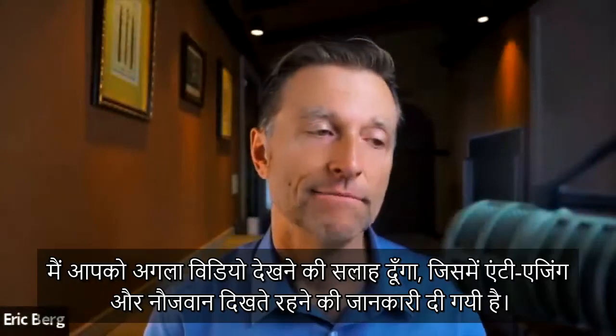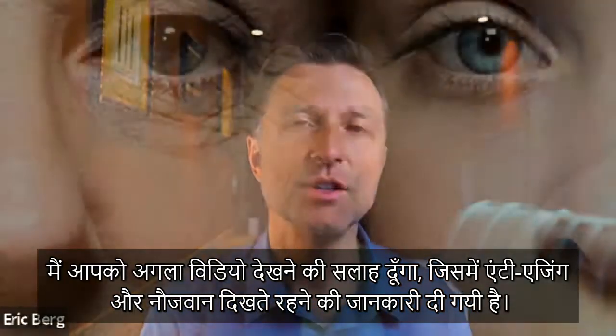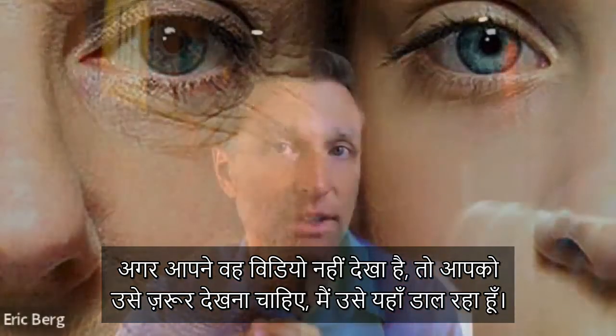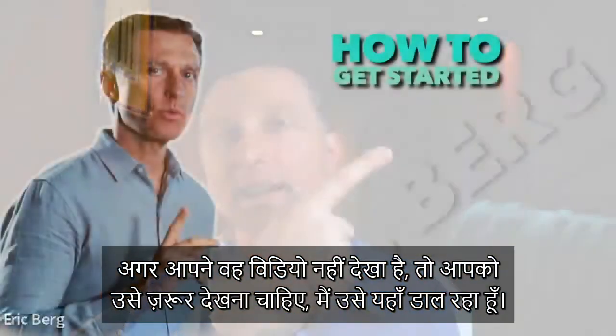Now that you have that remedy, the next video I'm going to recommend has to do with anti-aging and looking youthful. If you haven't seen that video, you definitely need to check it out.